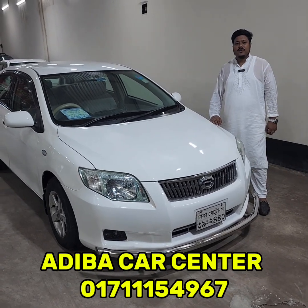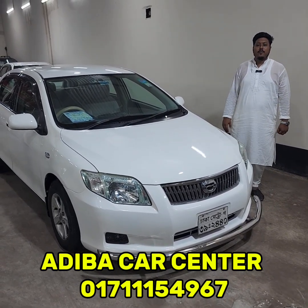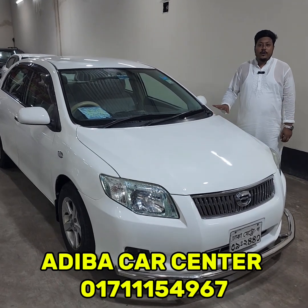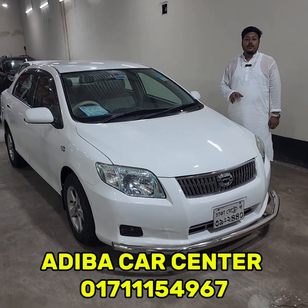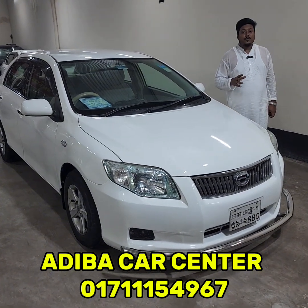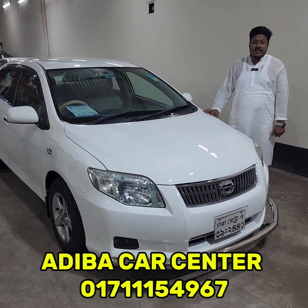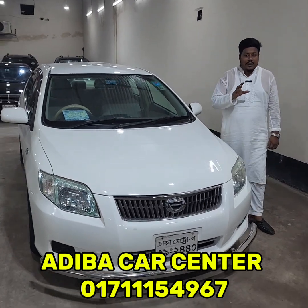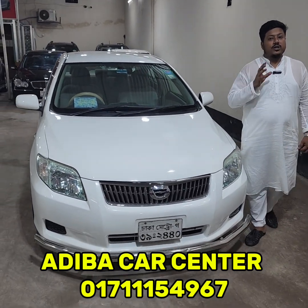Assalamualaikum. Toyota Corolla XZ 2012 model, white color, base interior. First owner, smart card documents, shampoo condition. No accident history, MashaAllah.